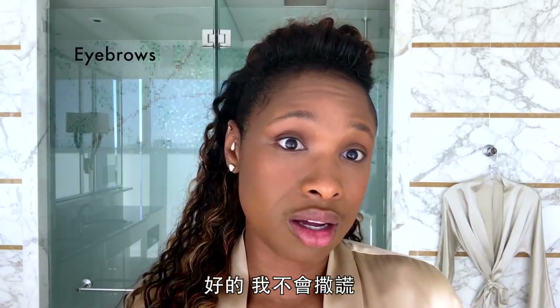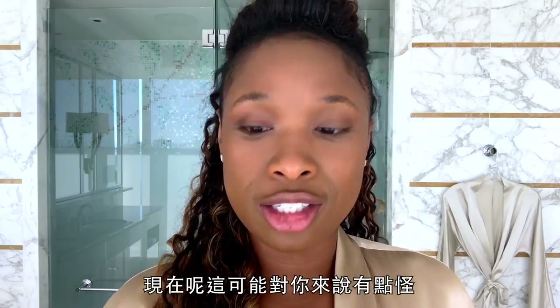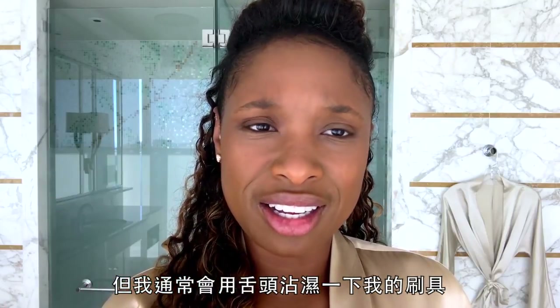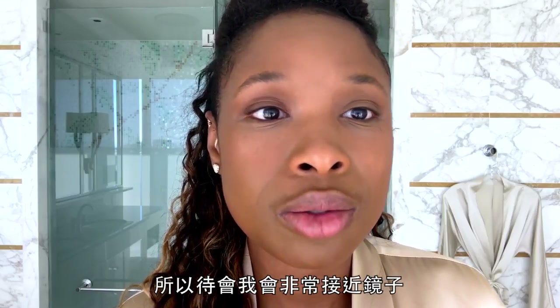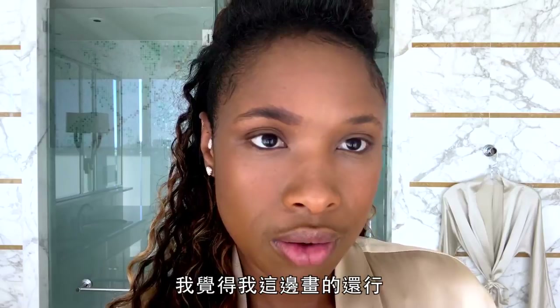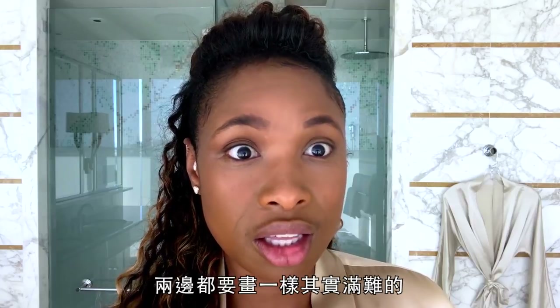Eyebrows. I'm not going to lie, this is the hardest part. You've got to be careful with your eyebrows because it shapes your face. Now, this may seem a little strange to you, but I always damp the brush with my tongue because I need it to be a little moist. I use a dry powder, and then I get as close as I can — really up close and personal. I try to use my art skills to do this. I think I did pretty okay on that one. It's kind of difficult to do both sides the same.